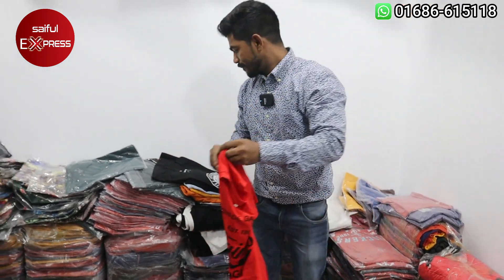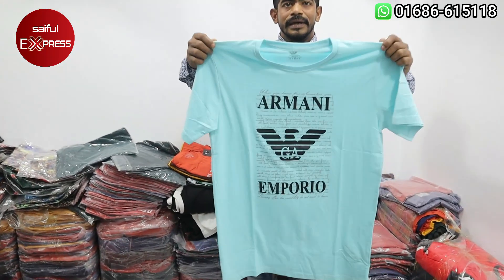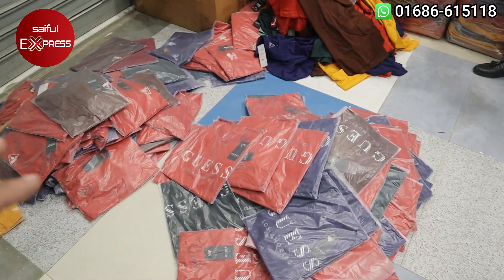This is the original exporter, this is Jack and Jones, which is a very nice collection in front of you. This is the original exporter, this is Jack and Jones, which is one by one poly.